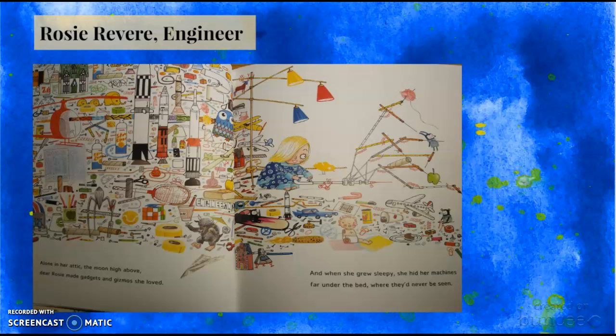This book is about a young girl named Rosie Revere who has a stash of random objects that she collects to make new inventions. She has made several inventions, but when she makes her uncle a hat from a fan and cheese spray, he laughs at her. So Rosie gives up creating new gadgets until her great-great-aunt Rose visits Rosie and inspires her to make an invention that can help her aunt fly.